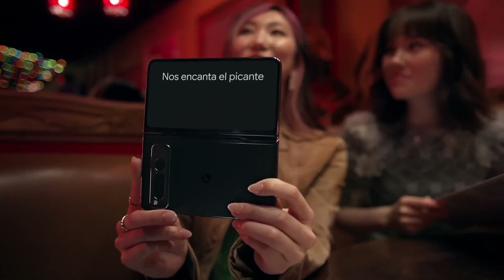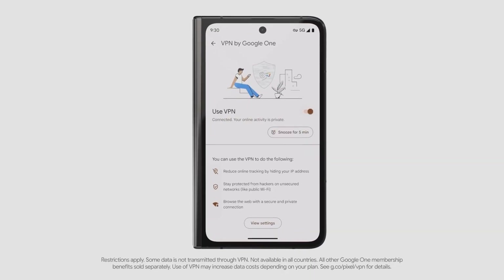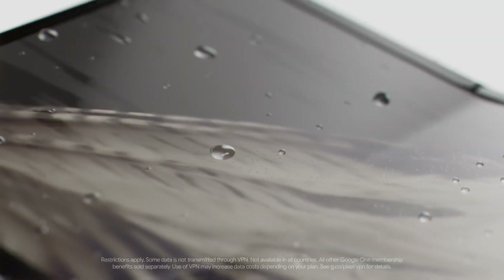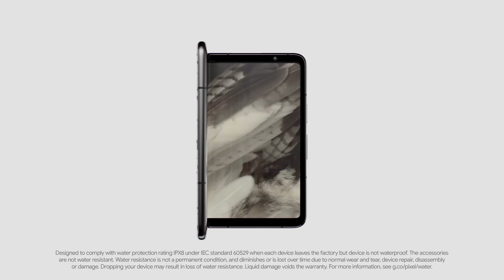In real time. With a certified Titan M2 chip and features like VPN by Google One, your data is safe and secure. And with IPX8 and Gorilla Glass Victus, it's scratch resistant and can take a splash.